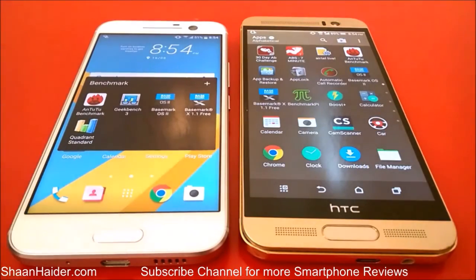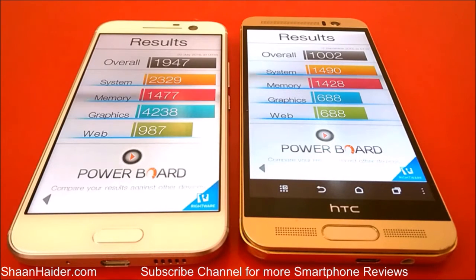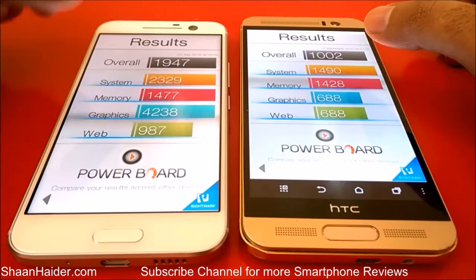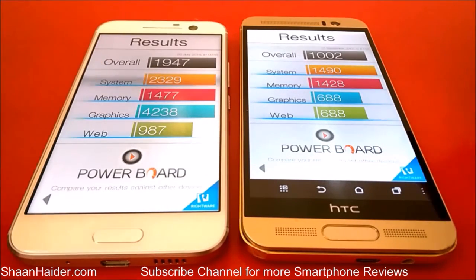The next test is Basemark OS 2, which we have already performed. Once again the winner is HTC 10, scoring nearly twice that of HTC One M9 Plus. For system performance, HTC 10 is much better. For memory, the difference is not much — it is pretty similar. Graphics quality is much better in HTC 10 because it uses the latest Adreno GPU, while the M9 Plus has an older graphics processor that performs poorly. For web browsing, once again HTC 10 wins, making it the overall Basemark OS 2 winner.